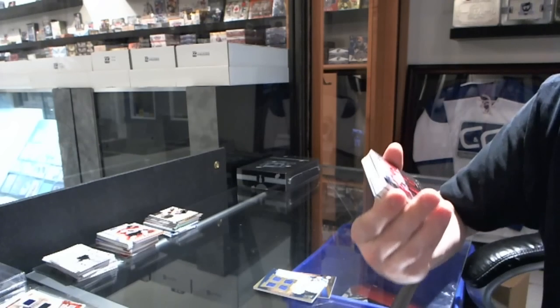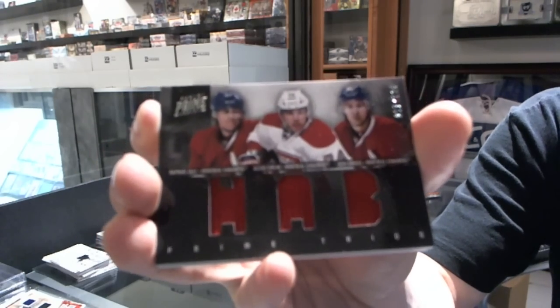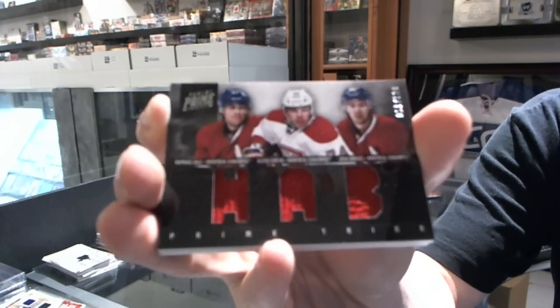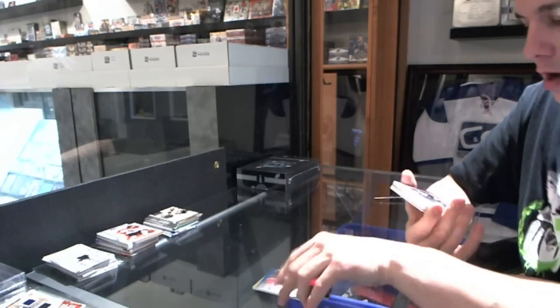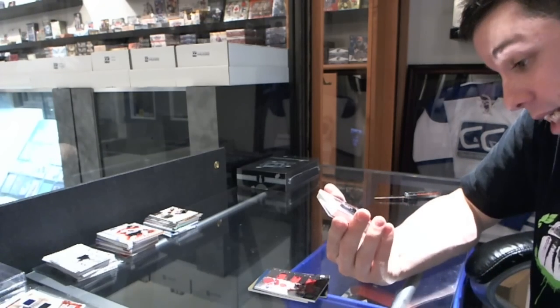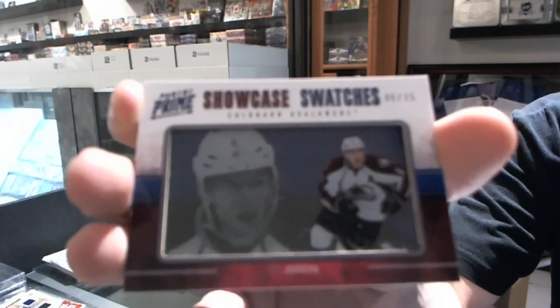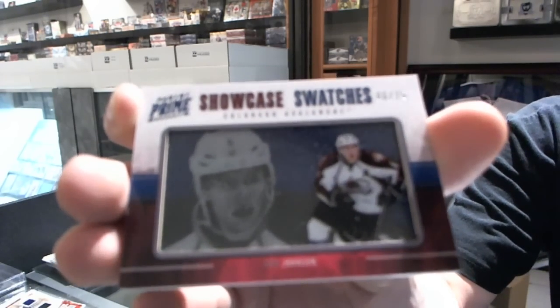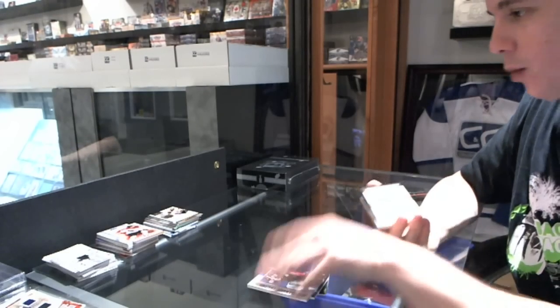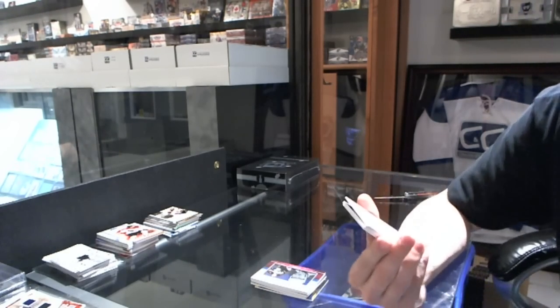For the Montreal Canadiens — Rafael Diaz, Alexei Emelin, and Josh Georges — triple jersey, number to 150. We've got a Showcase Swatches, number six of 25, for the Colorado Avalanche — Erik Johnson.